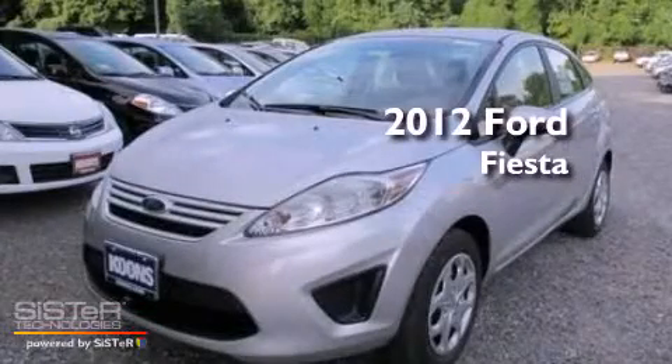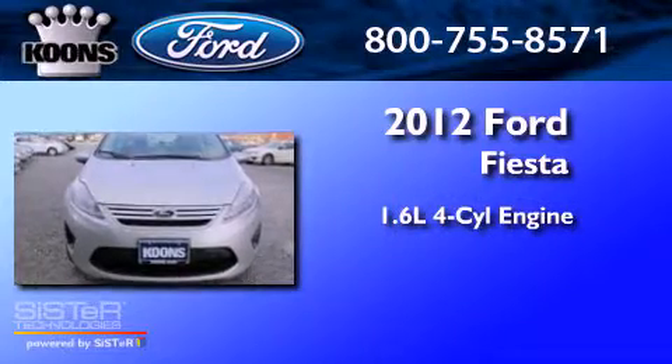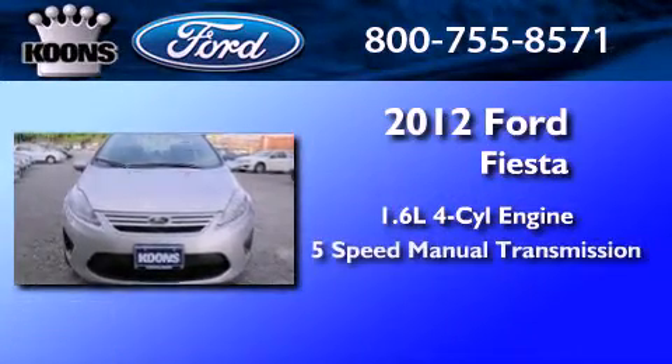This is a brand new 2012 Ford Fiesta. It features a 1.6-liter 4-cylinder engine and a 5-speed manual transmission.